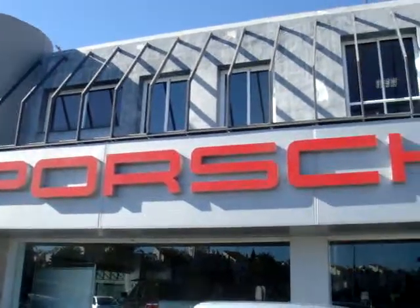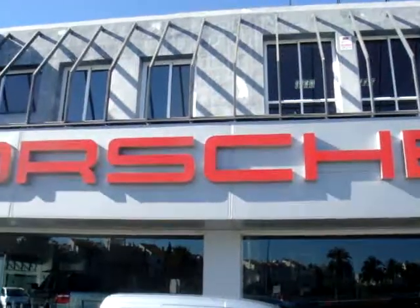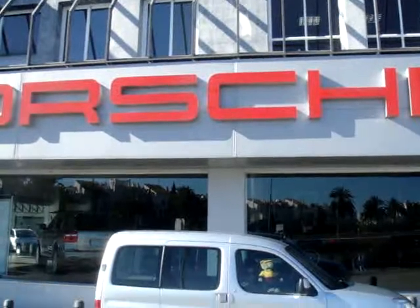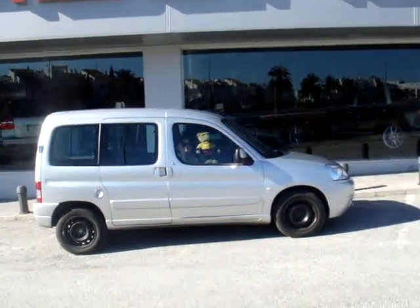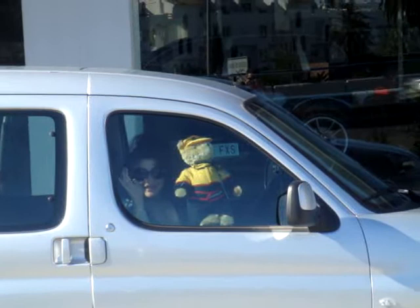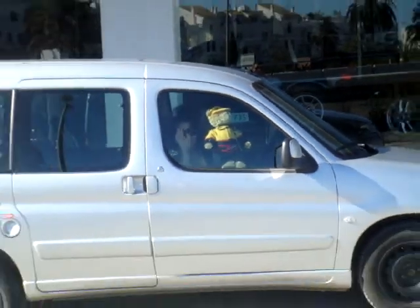Well, here we are at the Porsche dealer in Marbella. Look what you've got here. Are we impressed? I can tell you that's a very impressed bear there, and now Karen's going to get out of the car.